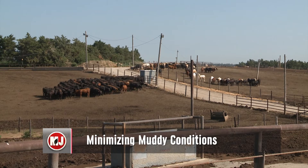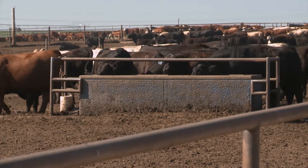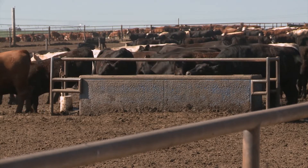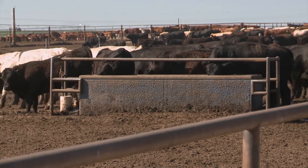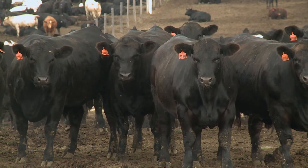Starting off today's broadcast — it's been hard not to notice muddy feedlots this year, and to make matters worse, conditions haven't really allowed producers to clean and maintain their feedlots as they'd like to do. For the cattle, spending so much time in the mud can decrease their profitability. Studies show cattle standing in 4 to 8 inches of mud can see a decrease in weight gain of nearly 15 percent. That number can go up to 25 percent if the mud gets up to their belly.